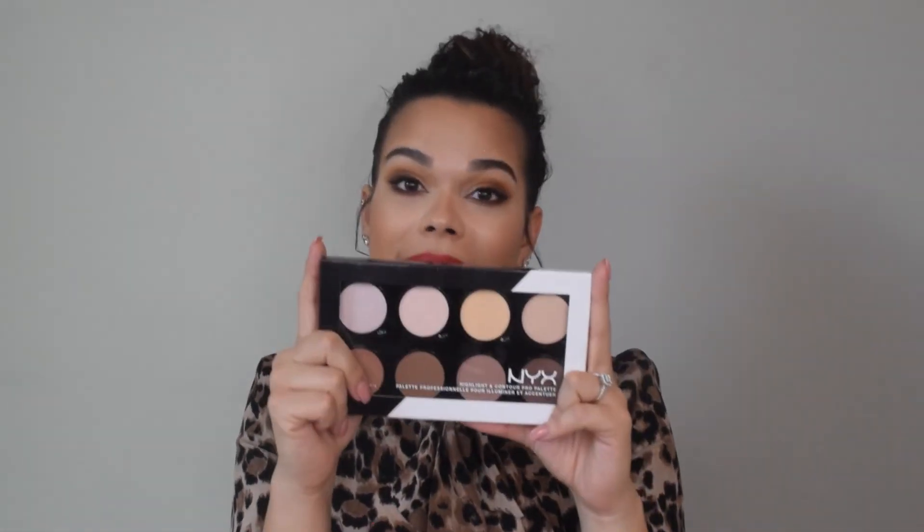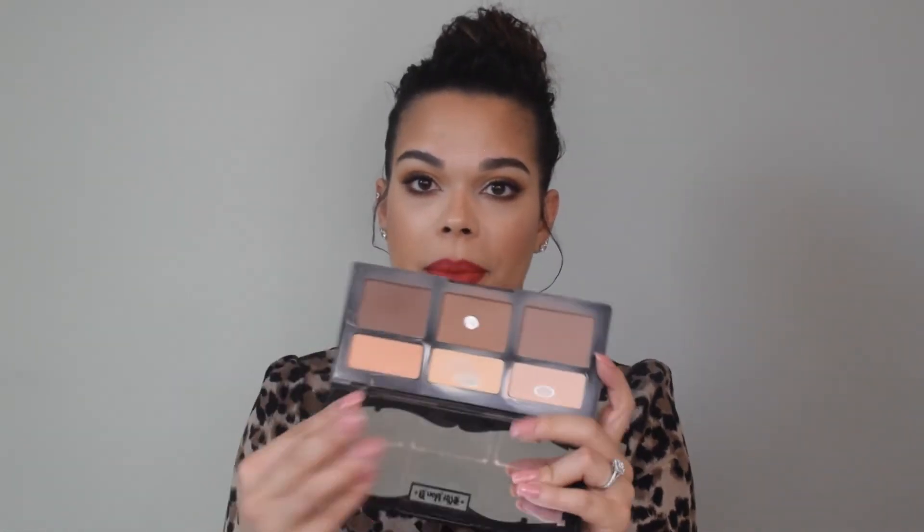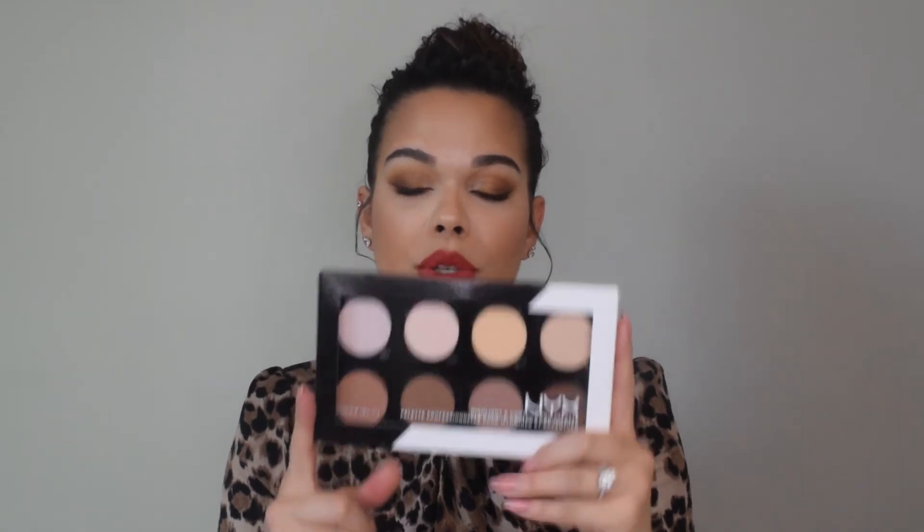There's also the NYX Highlight and Contour Pro Palette — supposed to be a dupe for the Kat Von D Shade and Light Contour Palette, which I've been using for almost three years. That product was $50 and has lasted me that long. Some of the shades in the NYX palette look a little gray for my skin tone, but I've been liking to use highlighting powders underneath my eyes with a Beauty Blender and then setting with loose powder, so I'll try that out.